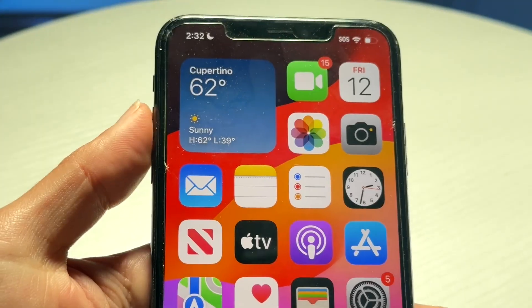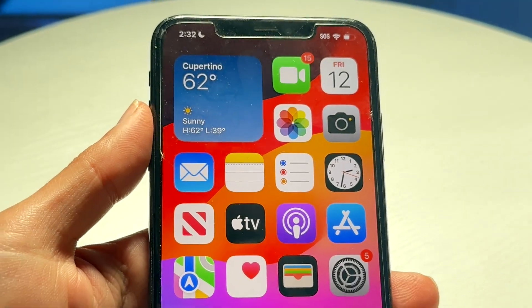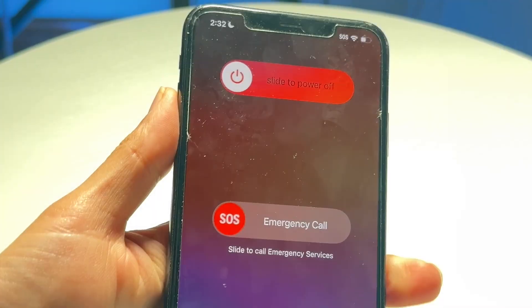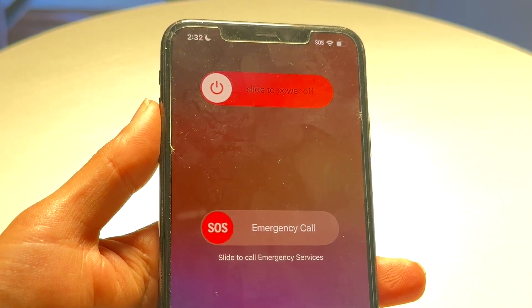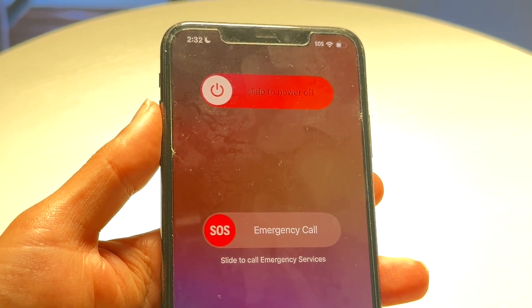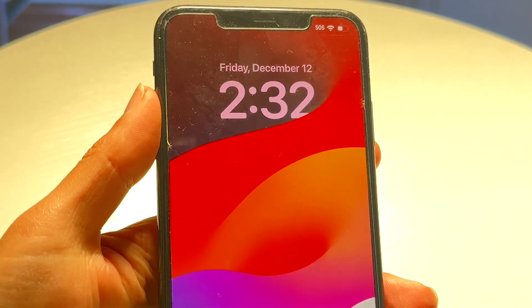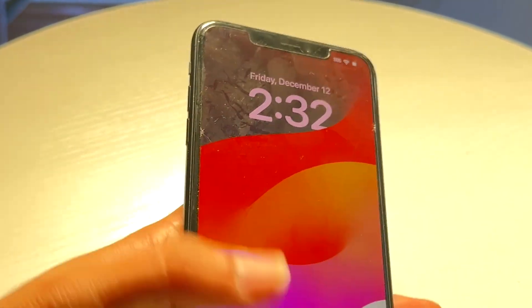If it's still not working, you can also try restarting your phone. Hold the volume up button and the power button at the exact same time and try sliding the power off your device. That's going to be another very big thing you might want to try to do as well.